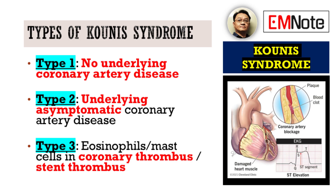We categorize Kunis syndrome into three distinct types. Type 1 occurs in patients with no underlying coronary artery disease. Type 2 affects individuals with underlying yet asymptomatic coronary artery disease. And finally, Type 3 is characterized by the presence of eosinophils or mast cells within a coronary thrombus or a stent thrombus.